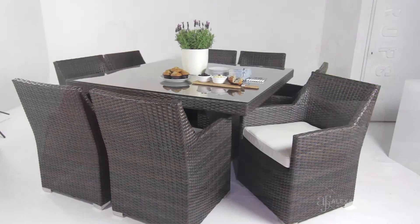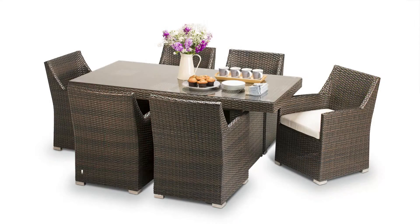The Tuscany dining sets are available in an eight-seat square variant, which is designed to be sociable for larger groups, as no one is sitting at the end of the table and everyone is facing each other. We also sell a slightly smaller rectangular six-seat table.